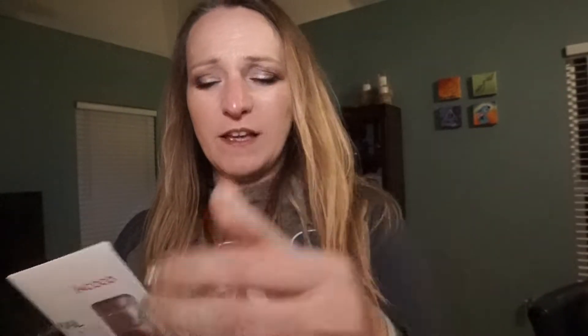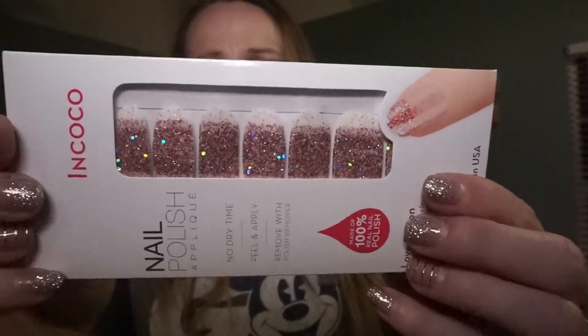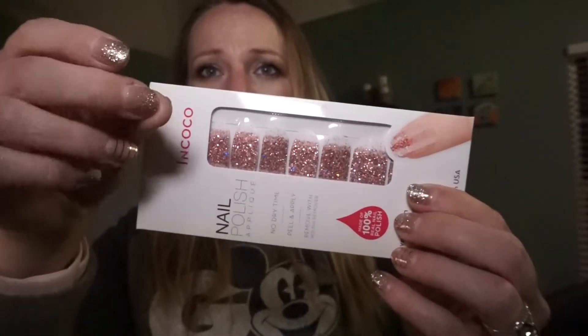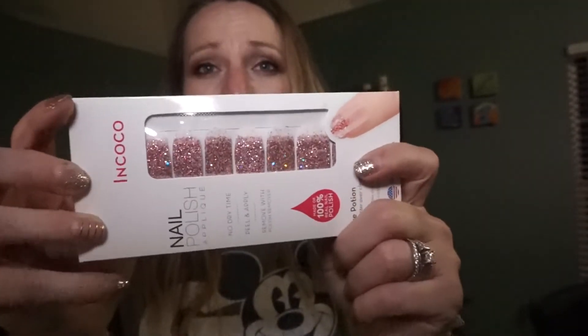I've never really been into nails and I've decided to try these. These are actually from Walmart, but I decided to try them, so we'll see how they go. The ones from Walmart — I've had these on for almost two weeks and they're solid, they have not had any issues with them. So we'll see how these go.